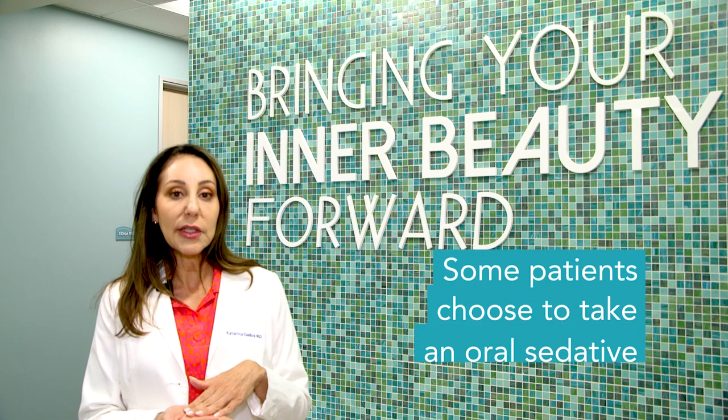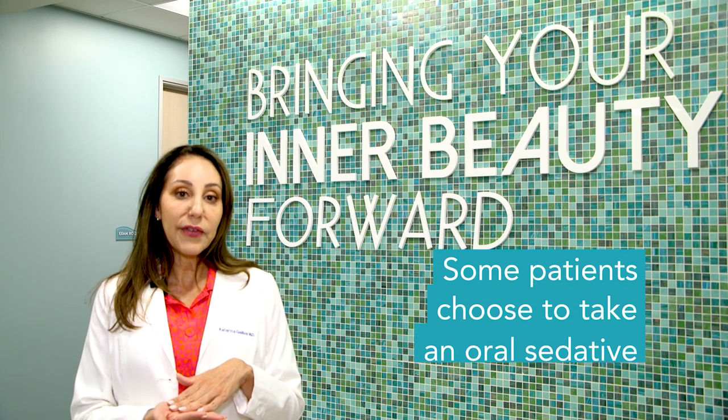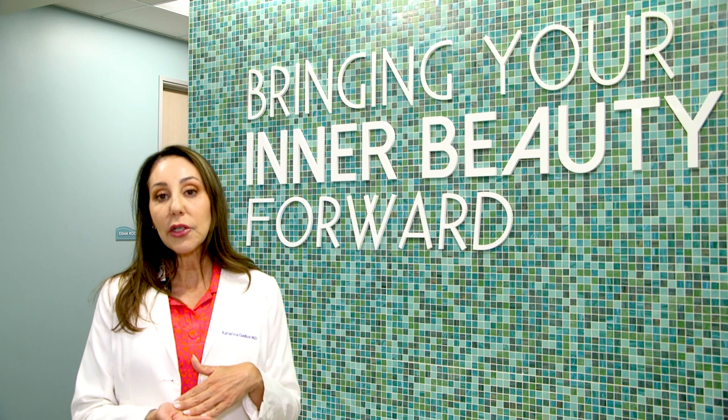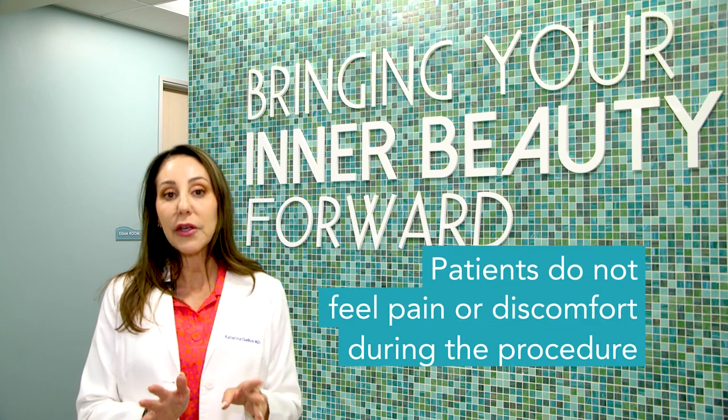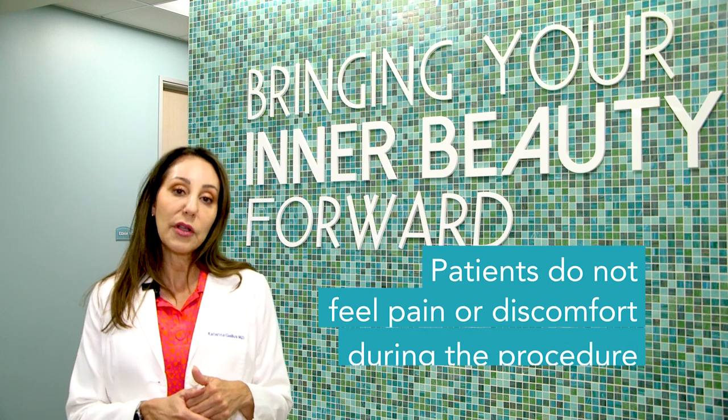Some of my patients opt to also take an oral sedative. Once this is finished, I go on to do the procedure, and my patients actually don't feel anything during the procedure. I follow up with some more local anesthetic.